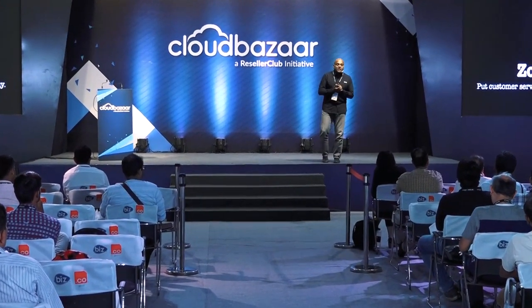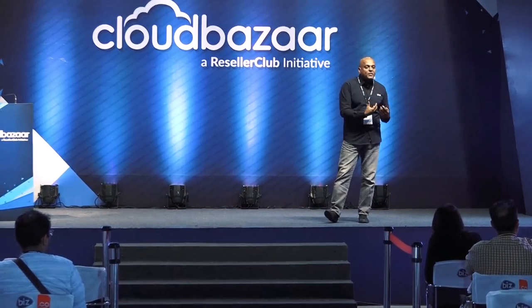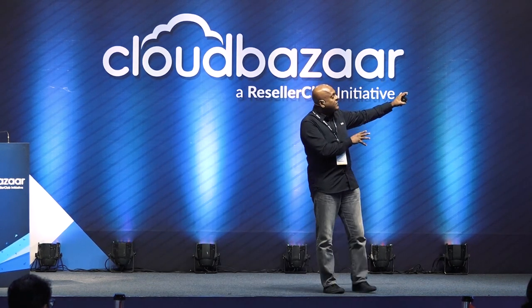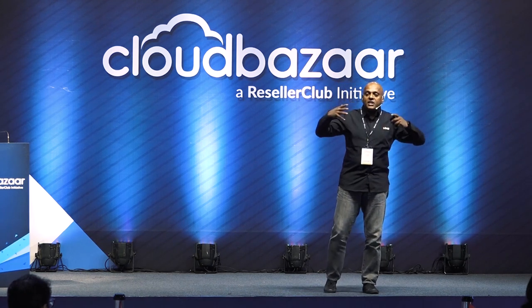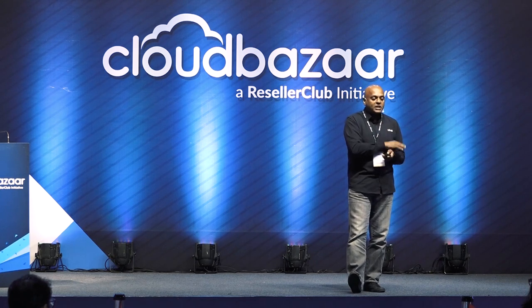Zoho Desk is our omnichannel customer service tool. Gone are the days when somebody with a problem calls a 1-800 line or sends an email. Today, they go to Twitter or post a rant on Facebook. So what we have is omnichannel — be it social networks, chat, phone call, or email — with an integrated, holistic, singular view of all incoming tickets, sorted by SLA and by your relationship with that customer or company, so you can address the more important ones first.